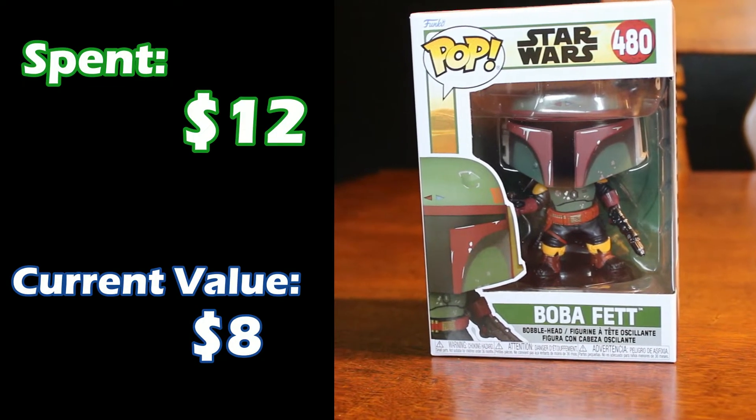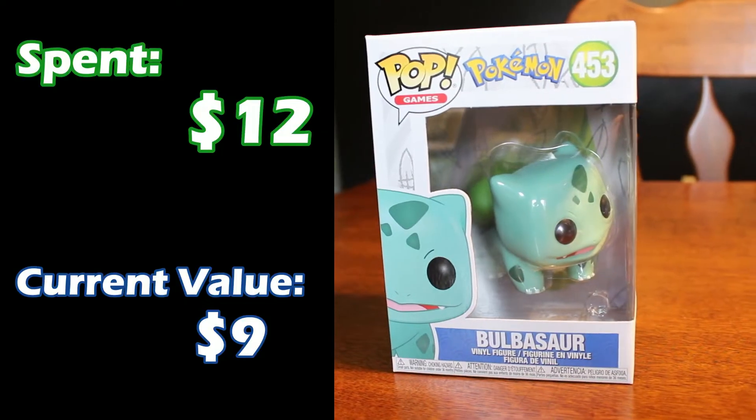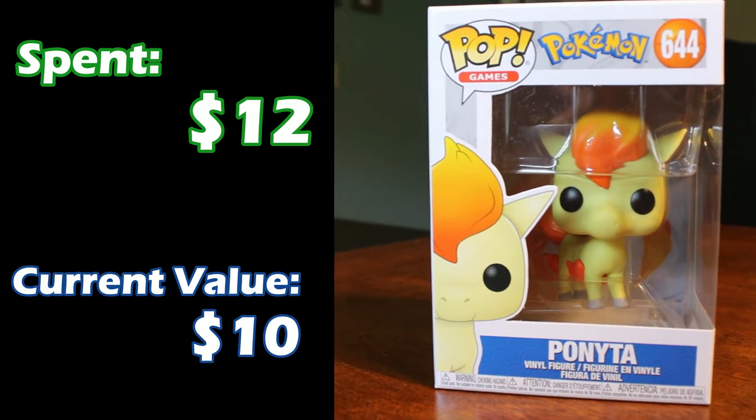Next up we've got Boba Fett from The Book of Boba Fett — spent about $12 on him, he's only $8 currently. Next we have Bulbasaur, also about $12 on him, he's only $9 right now. For those of you Letterkenny fans, we actually have two Letterkenny Pops, this first one being Squirrely Dan — another $12 one, but Squirrely Dan has unfortunately gone down in value to $9 right now. And next we have Ponyta, which is my second favorite Pokémon. Your second favorite Pokémon has only gone down a few dollars from about $12 that we spent to $10 at the moment.